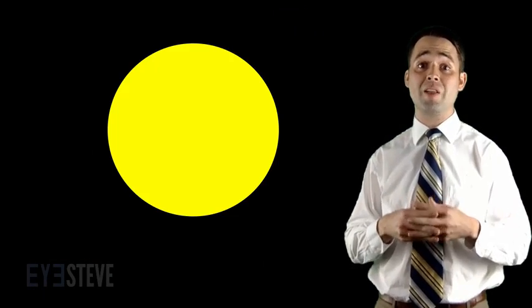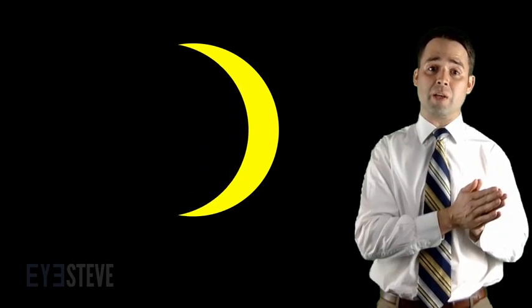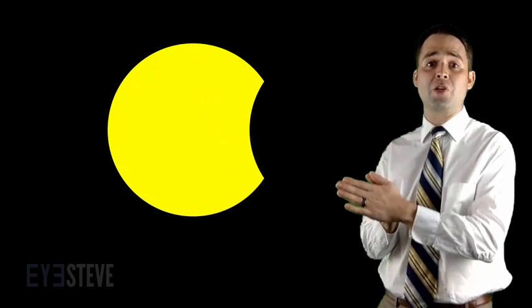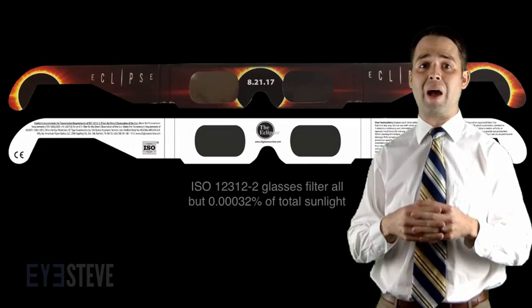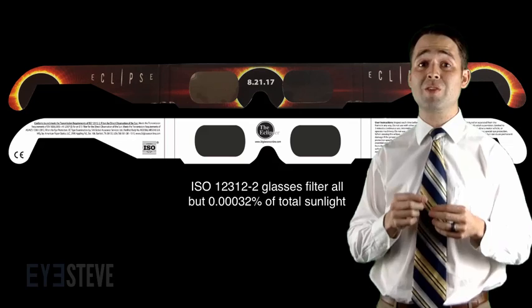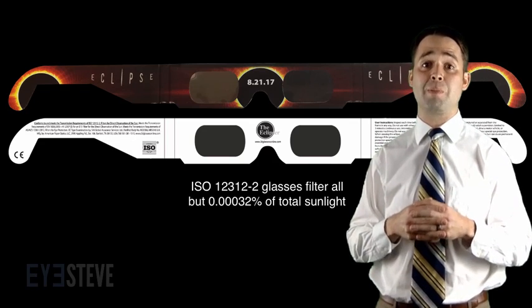So how can you safely view the solar eclipse? If you are in the path of totality, you will first witness a partial eclipse, then the short time period of the total eclipse, and then the partial eclipse once again. Only during the total eclipse is it safe to look without your approved glasses, which should allow at most 0.00032% of the sun's total light to pass through the filter.